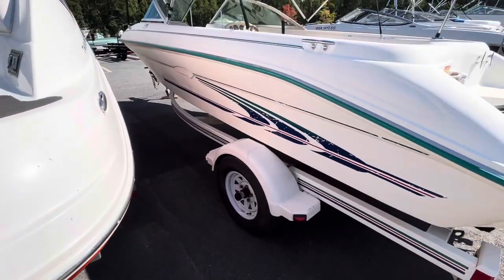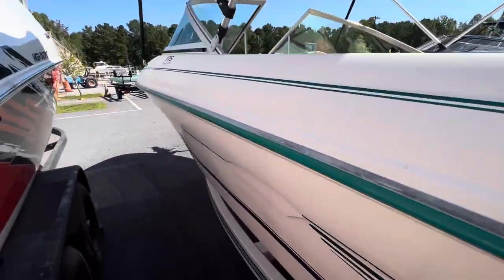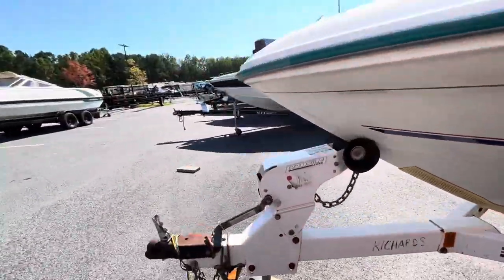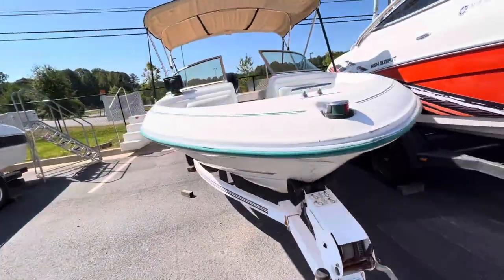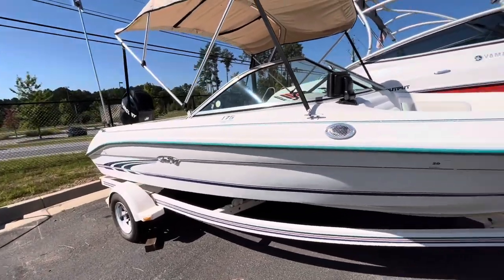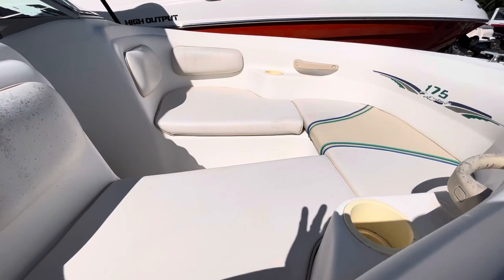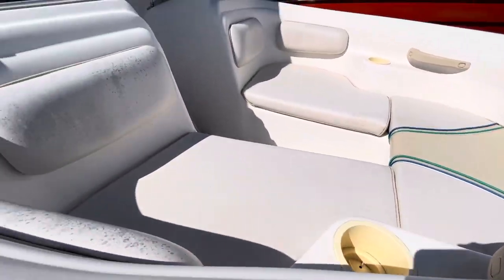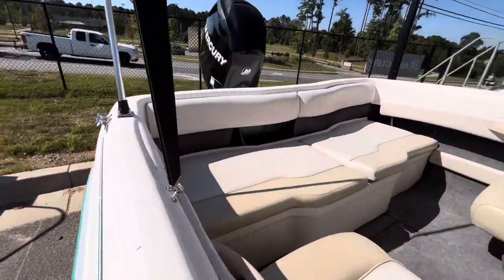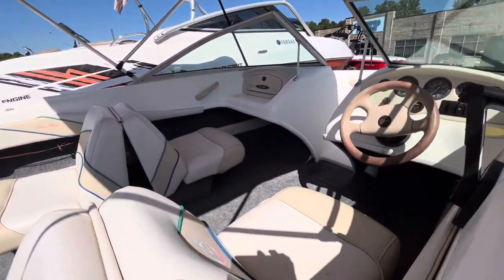Comes with a single-axle trailer, painted. Big bimini top. Little 17-foot boat — great little beginner boat. Open bow seating with grab handles and cup holder. Walk-through windshield. Rear bench seat with back-to-back seating in the cockpit.